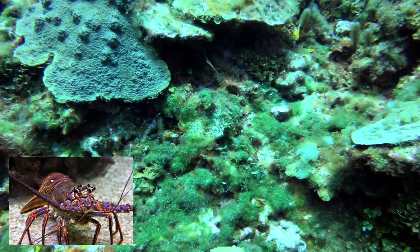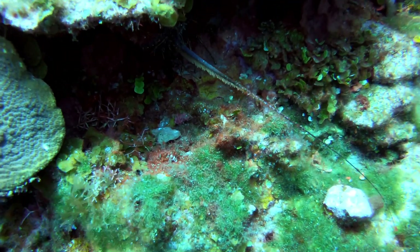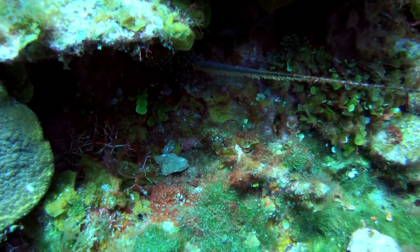At the beginning of dive two, I see a spiny Caribbean lobster underneath a ledge. They are nocturnal creatures, and as you can see, the antenna touches my camera.